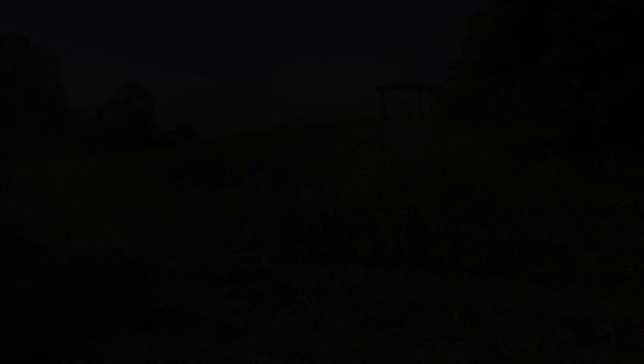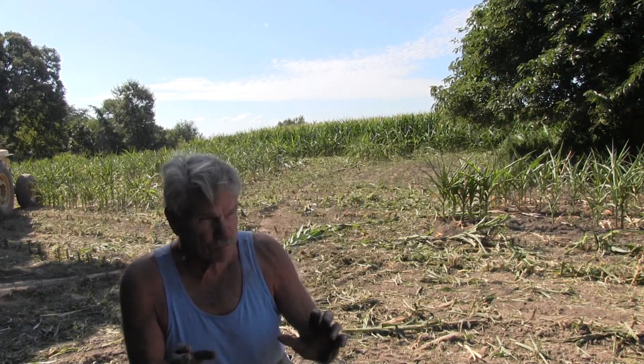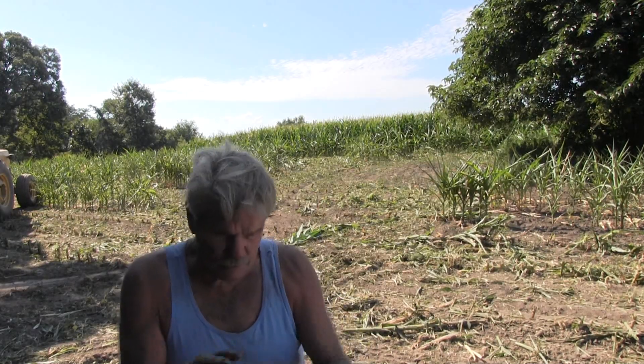I am so fortunate to be able to share this footage with you food plotters and people out there who are interested. This is a low point, but if you're going to be a dedicated food plotter, you're going to have years like this.